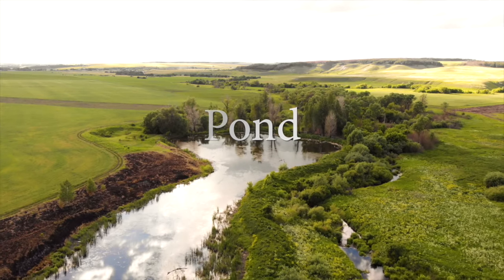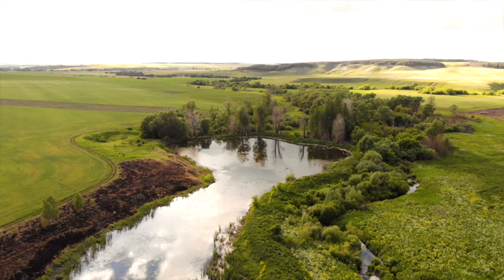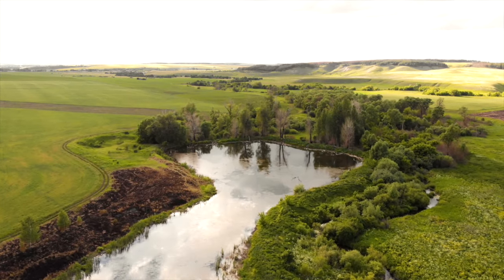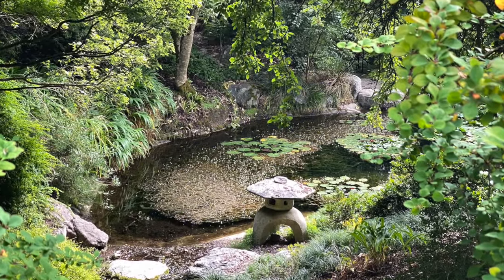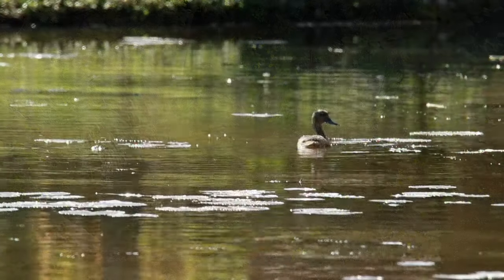A pond is surrounded by land, like a lake, but is smaller than a lake. Some ponds are very large, but the ponds we see where we live are small. Pond water is usually fresh water, not salty like the ocean.